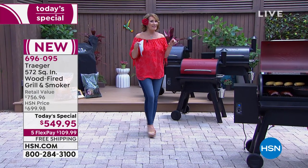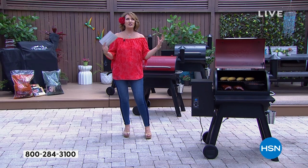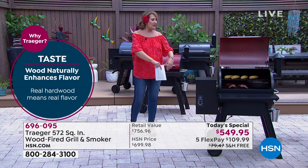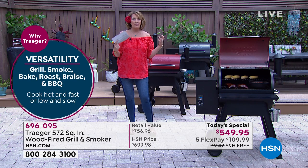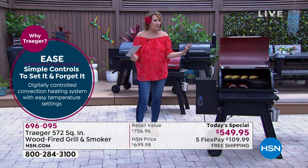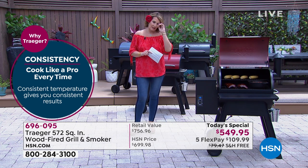No charcoal, no lighter fluid, no big gas tanks — this is wood fire. It's such a delicious, amazing, easy, and fun way to grill. All you do is put the pellets in, adjust the temperature, and I love that it gets hot enough to sear the food and the meats. That yummy wood-fire aroma — I wish you could smell this — it is heavenly.